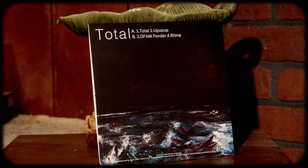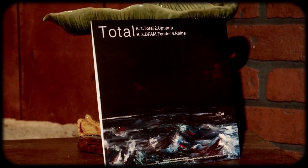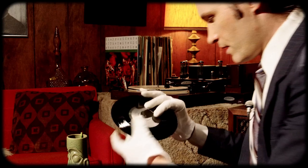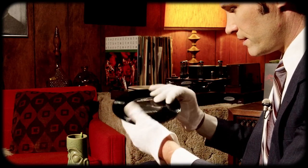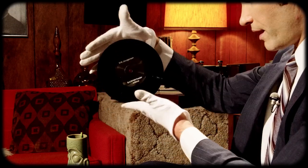I'd say if you're a fan of synth music, you'll really enjoy this release. I'll show you the vinyl. Here is side A and there is side B. I really enjoyed this. I want to thank you, Eric, for sending this my way.